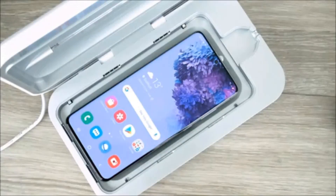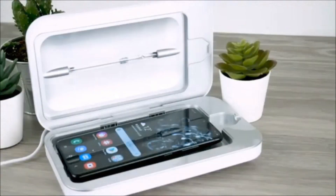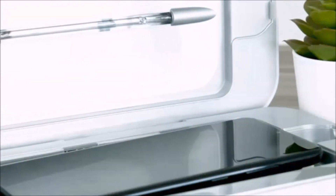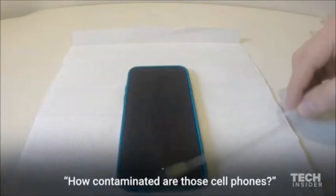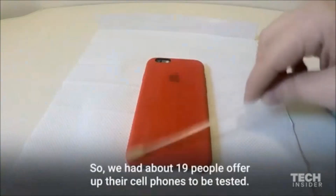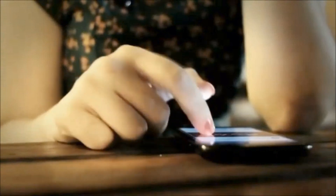The PhoneSoap 3 UV mobile phone sanitizer employs UV rays to destroy all kinds of bacteria and germs on your phone while simultaneously charging the device. You can now relax about getting sick from using your phone since the PhoneSoap 3 has you covered. The product gets a remarkable 4.6-star rating.